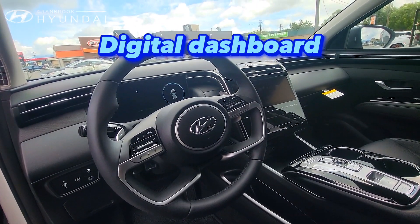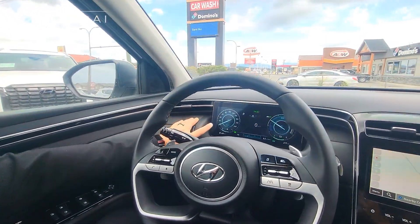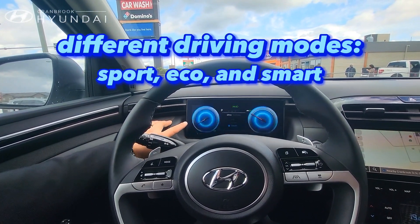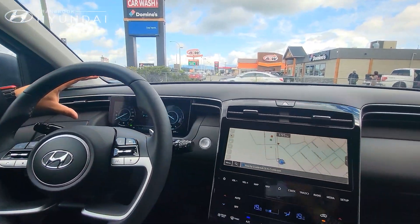Coming to the inside, you got a full digital dashboard, heated seats, heated steering wheel. It's fully leather, electric seats. If you look over here at the digital dash, it changes with the different drive modes between sport, eco, smart, as well as adaptive cruise control, lane assist — all the standard stuff that comes on Hyundais.